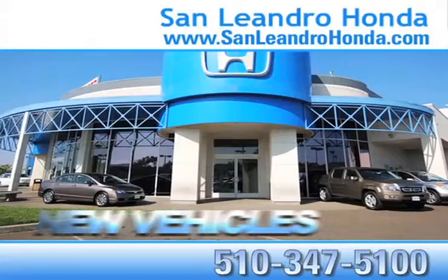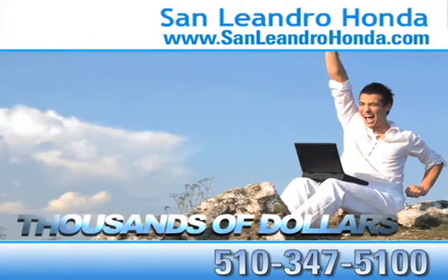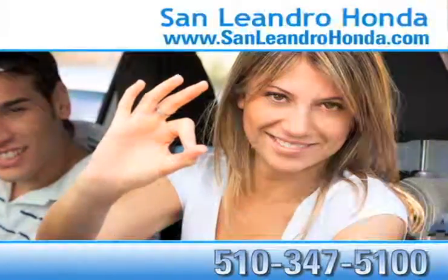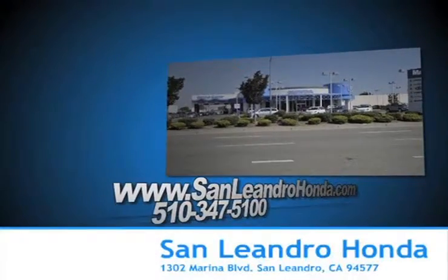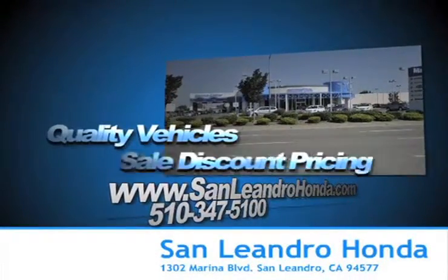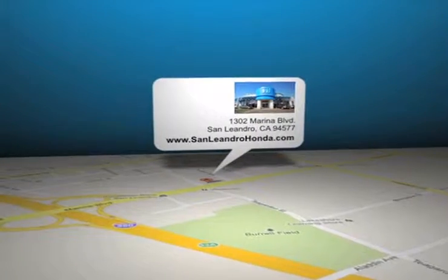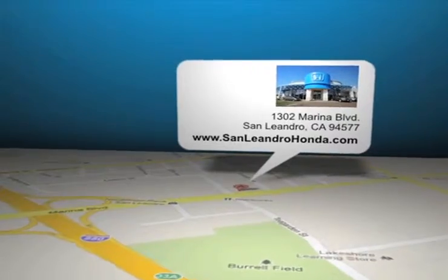While you're there, see our huge inventory of new vehicles. Save thousands of dollars. Receive payments as low as $99 a month. Come to the Bay Area's best location, San Leandro Honda, for quality vehicles and sale discount pricing. San Leandro Honda is located at 1302 Marina Boulevard in San Leandro, California.